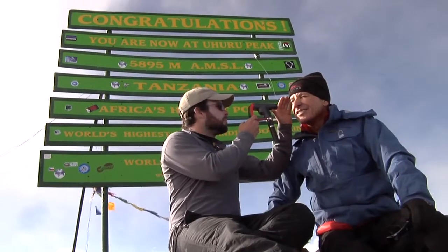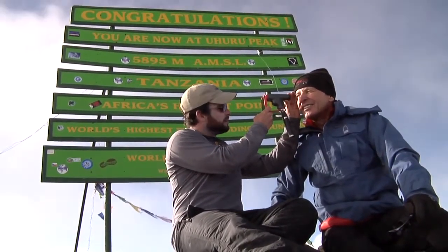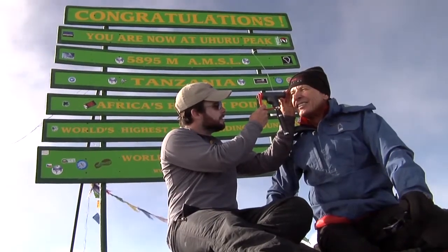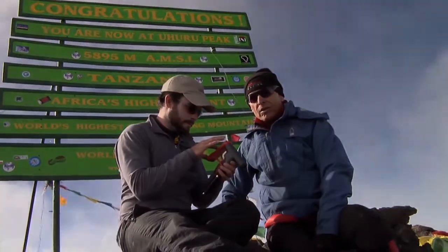Now, I'm an ophthalmologist — I could do the interpretation — but just to prove the concept that in sub-Saharan Africa, someone can take a picture of the back of the eye and have it read in the United States of America. I think it'll really demonstrate that telemedicine of the retina is now possible on a broad scale.